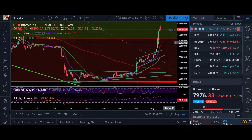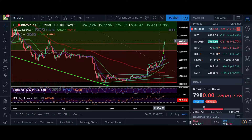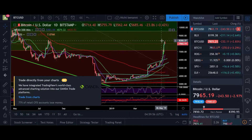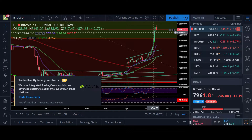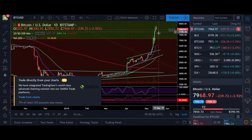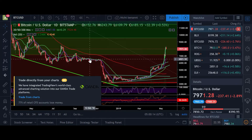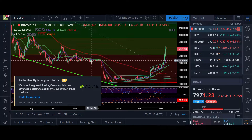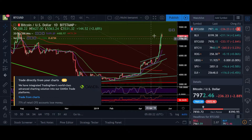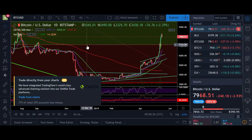Let's dive into the daily chart. This morning we had a nice pump here to retest the 8.4k line and we got rejected again. You can see the correction is happening right now. As long as we stay in this area it's going to be very bullish, but to break it we'd likely need to go back down to retest the 20 or 50 daily — maybe at the 6.7k or 6,200 dollar line. For the moment, breaking the 8.4k is quite unlikely from here.